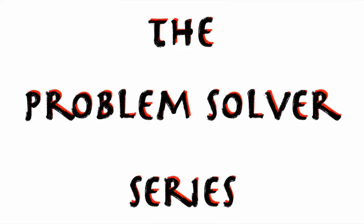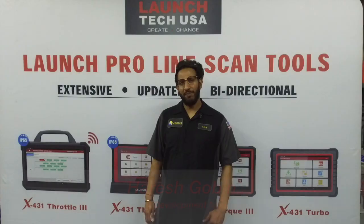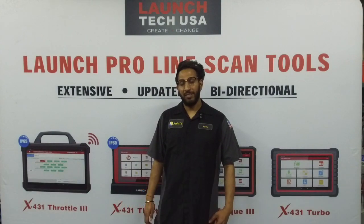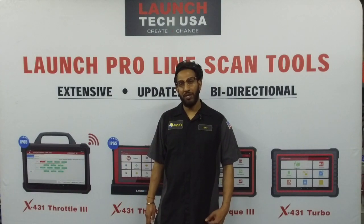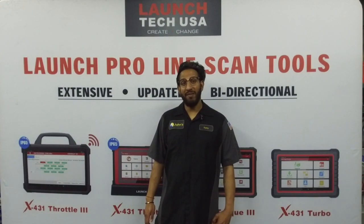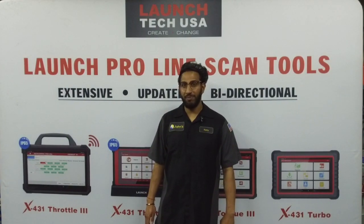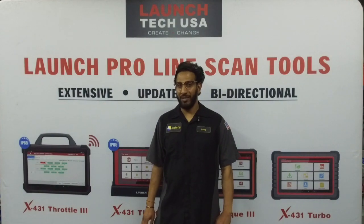Hi, welcome back to the Launch Problem Solver series. My name is Harish Gobin and I'm the Product Development Manager here at LaunchTech. In today's episode, we'll walk you through the scenario of common failures that we see on vehicles on a regular basis in our workshops and repair facilities across America.